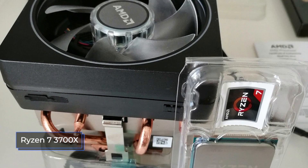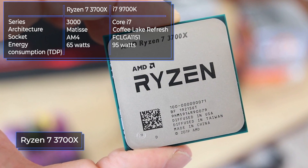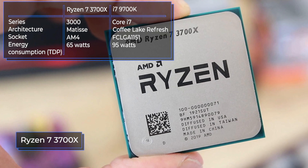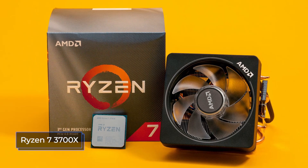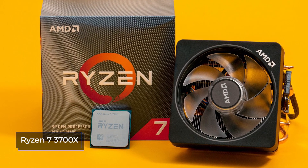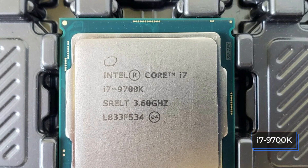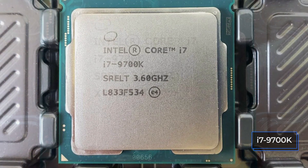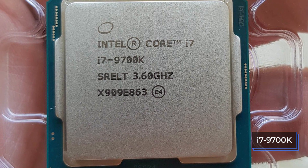The AMD Ryzen 7 3700X replaced the Ryzen 7 2700X and is a direct competitor to the Intel Core i7-9700K. The 3700X has the Zen 2 architecture and belongs to the third generation Ryzen processor line. The 9700K is based on the Coffee Lake Refresh architecture and belongs to the i7 series. The 3700X is compatible with the AM4 socket and is able to work on motherboards released during the first and second generation of Ryzen. The i7-9700K uses the LGA 1151 socket.